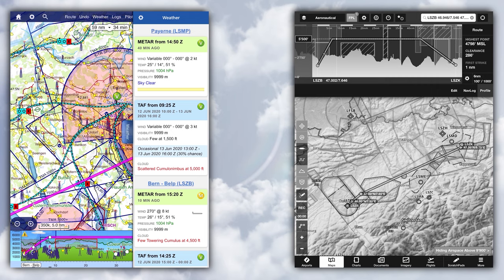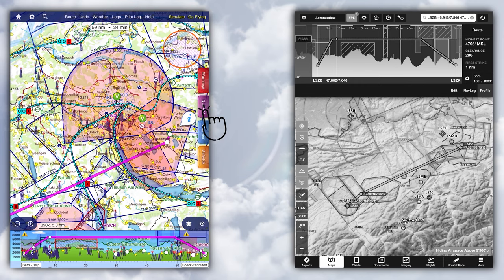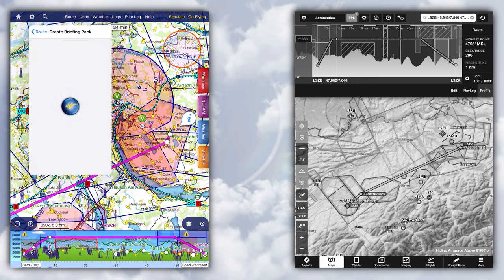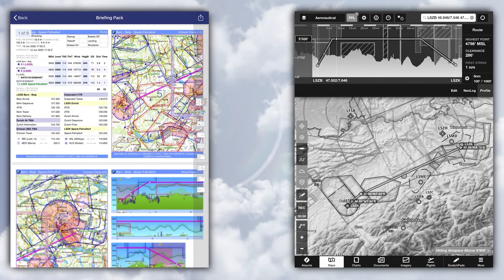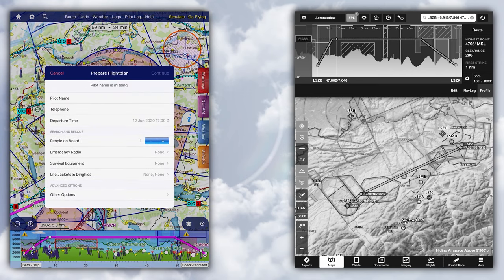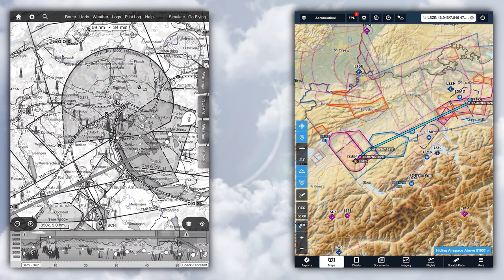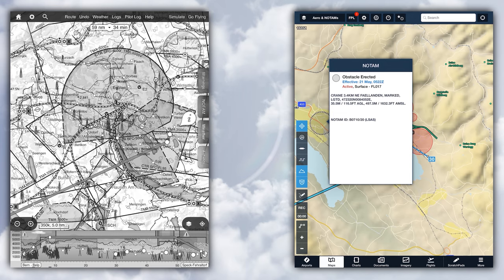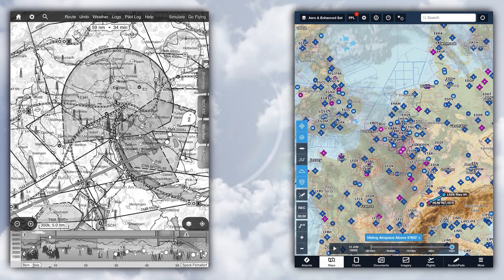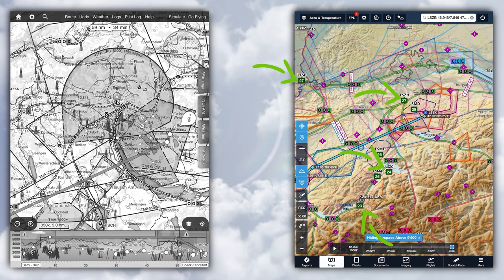NOTAMs can also be depicted on the map, and you can pack all the information into a briefing package containing basically everything we've already seen. Finally, we can file a flight plan from within SkyDemon as well. In ForeFlight, we can similarly overlay weather and NOTAMs onto the map. Weather-wise, there's a little more choice than in SkyDemon — in addition to what we've seen, there's a satellite image overlay and specific information from METARs at different stations, like temperature, visibility, sky coverage, and ceiling.